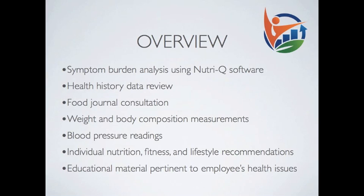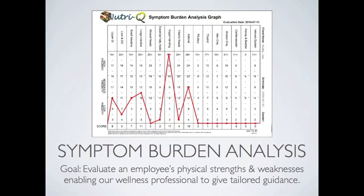First, let's take a look at the symptom burden analysis. Each employee deals with their own set of symptoms. Symptoms are the body's way of alerting you to the fact that something is imbalanced in the body that needs to be addressed. If there are numerous symptoms that all point to one area of the body, it alerts us to the fact that this area is weak and needs support. Prior to the health screenings, we'll have employees take a symptom rating quiz to help us assess what areas of the body are weak. We analyze that data from the quiz and create a visual chart of the data as seen here. The higher the red spike, the more priority needs to be placed in the particular area of the body that it refers to. The goal of this analysis is to evaluate an employee's physical strengths and weaknesses, enabling our wellness professionals to give tailored guidance.